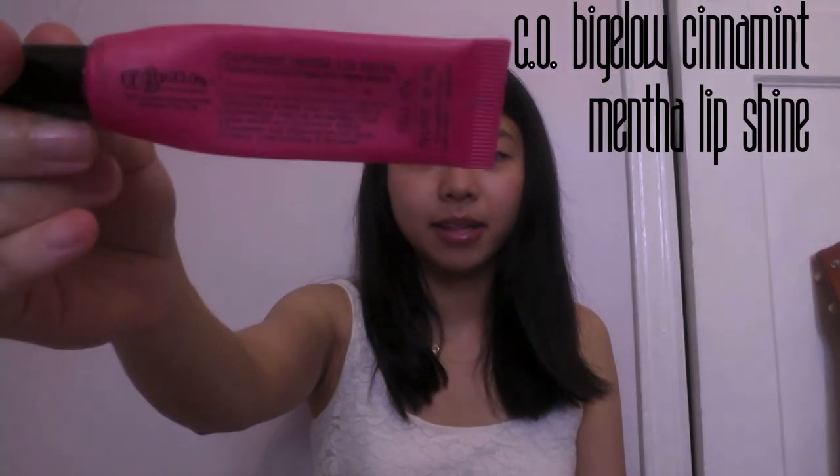The last product is C.O. Bigelow Lip Gloss from Bath & Body Works, in the Cinnamon Mentha Lip Shine. It's minty, I like that tingly feeling and I like the scent. It's a gloss and it moisturizes. This particular scent in cinnamon has mint oil, cinnamon oil, and petroleum. I actually read that petroleum, especially in lotions and lip balms, is the factor that makes your lips or hands become addicted to it.